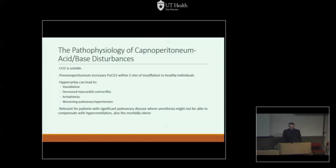Regarding the pathophysiology of insufflating with carbon dioxide — or capnoperitoneum — as it relates to acid-base disturbances: CO2 is a soluble gas in equilibrium in blood and plasma with bicarbonate. One study showed that pneumoperitoneum increases the partial pressure of CO2 within five minutes of insufflation in healthy individuals. Normally, anesthesiologists can compensate with increased ventilation. However, under certain circumstances such as severe pulmonary or cardiac disease, this may not be possible. When it isn't, hypercarbia can occur, with harmful effects including vasodilation, decreased myocardial contractility, arrhythmias, and worsening pulmonary hypertension.